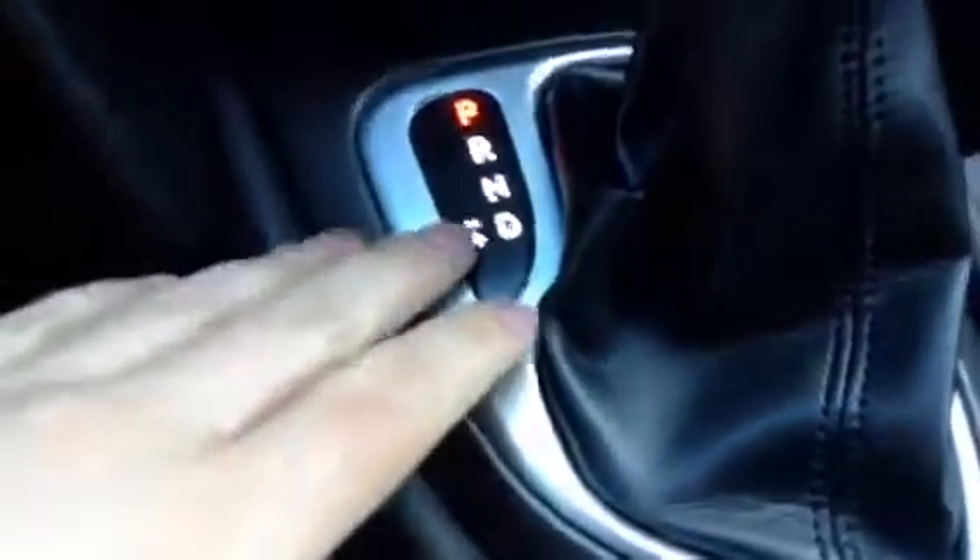Now, a height-adjustable seat, of course power windows, power locks. This vehicle also has some very nice features such as the Triptronic on the automatic transmission, so you can play around with your own gear ratios.